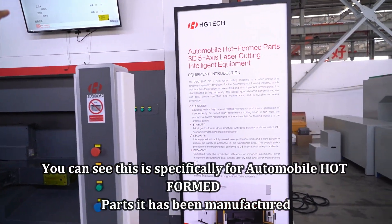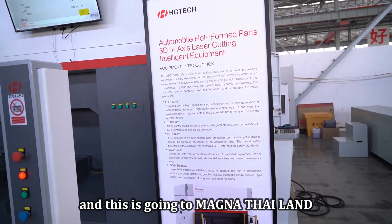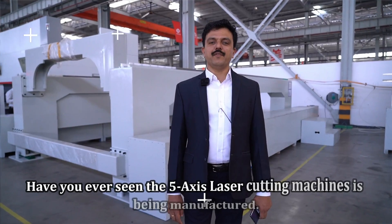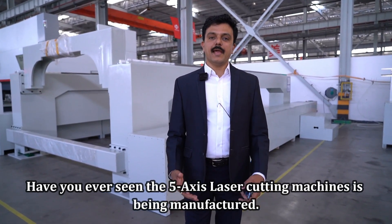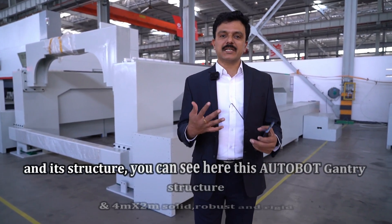You can see this is specifically for automobile hot formed parts — it has been manufactured and this is going to Magna, Thailand. Have you ever seen a 5-axis laser cutting machine being manufactured and its structure?